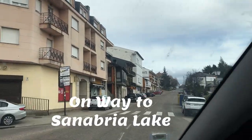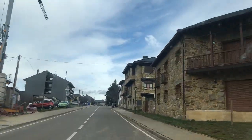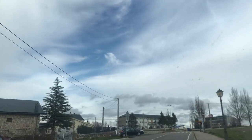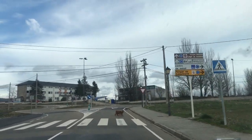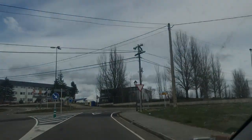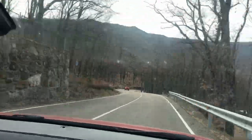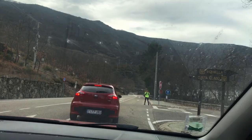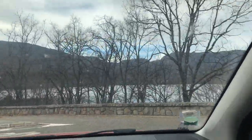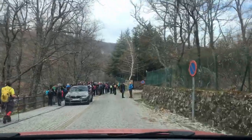When you are in this town, the second thing you should not miss is Sanabria Lake. It is located 8 kilometers to the northwest of the town. It is one of the very few natural lakes in Spain and what makes it special is that it is the largest glacial lake in the Iberian Peninsula. It will take you around 20 to 30 minutes to reach there, and you really need to go when you are in town.